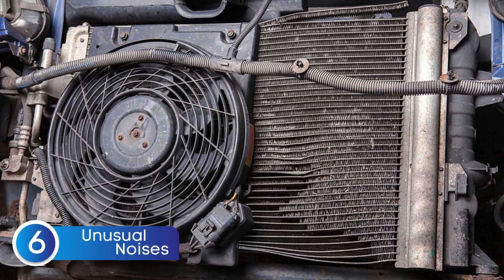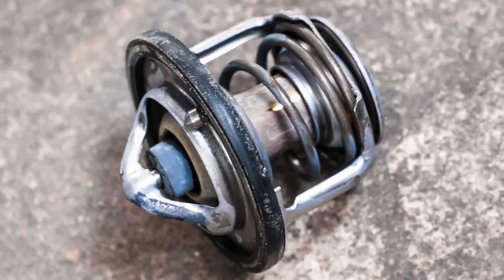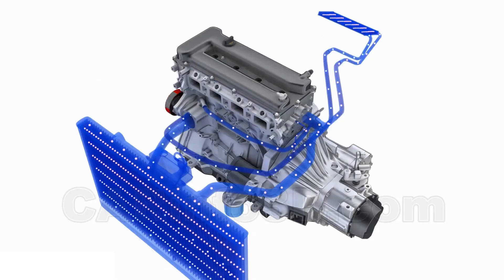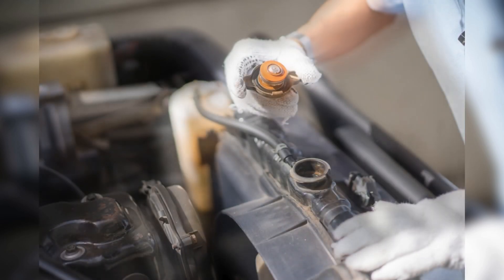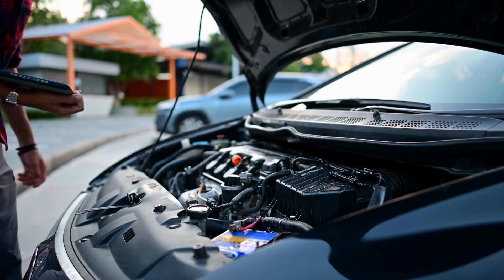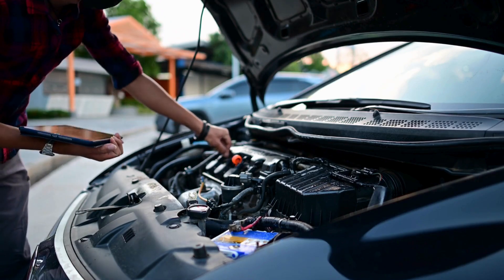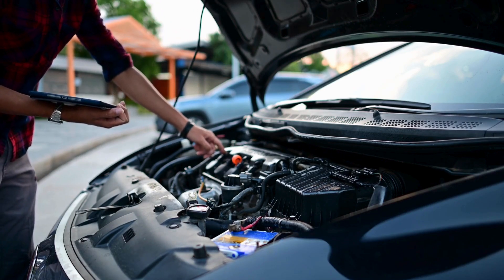Symptom number six is unusual noises, like gurgling or hissing. When the thermostat is stuck closed, coolant circulation is blocked, causing the engine to overheat. The pressure from the heat builds up inside the cooling system, forcing the coolant to move erratically. This can lead to gurgling noises as coolant bubbles flow through restricted spaces, or hissing sounds as steam escapes from weak points in the system.